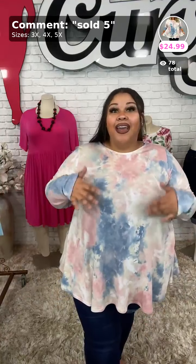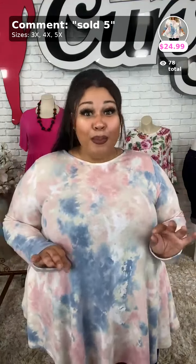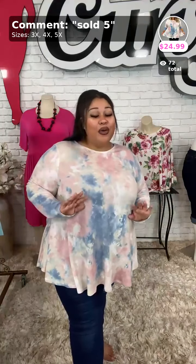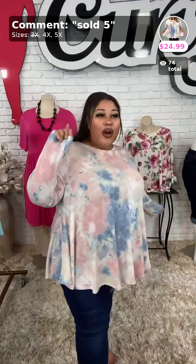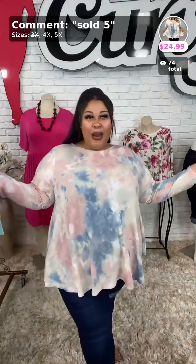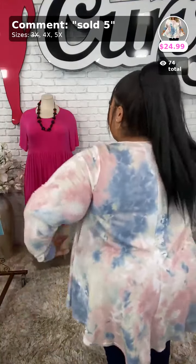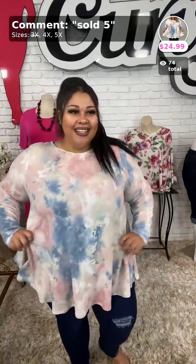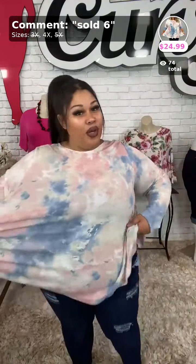The website — everything is going out of stock so quickly, especially with this sale. If you see something and you want it, get it while you can because people are really taking advantage of this buy one get one 50% off sale. The 3x just sold out, so we've got one 4x left and five 5x's. It's only $24.99, which is such a great price. Here is the side view and the back view — sold number five.